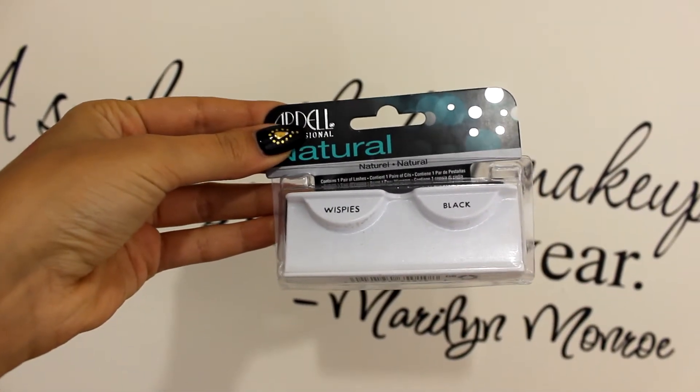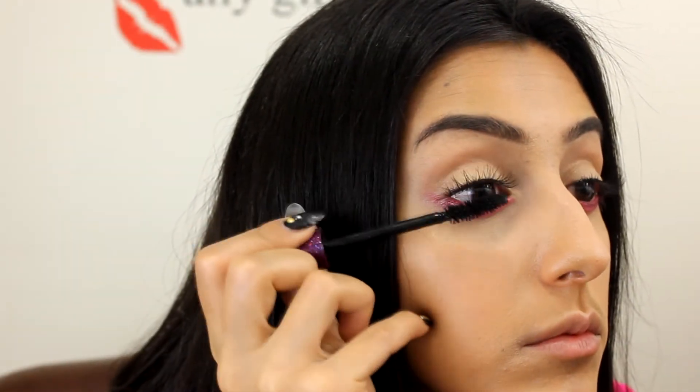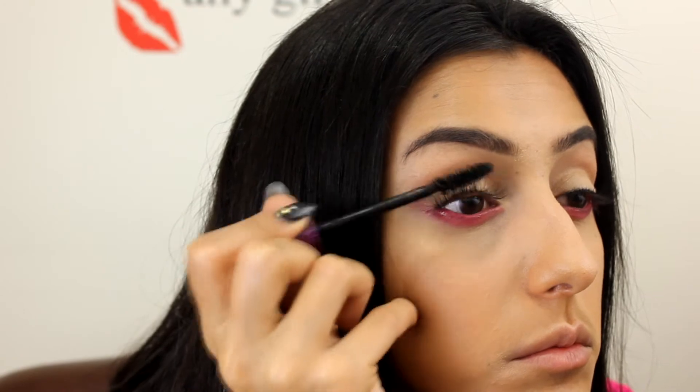Now I applied my Whispies from Ardell and I applied mascara also after it on my top and bottom lashes. The mascara is from MAC.